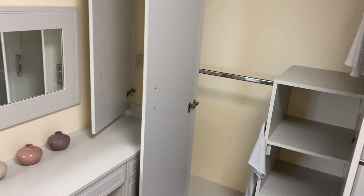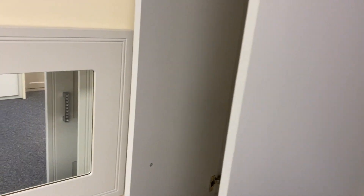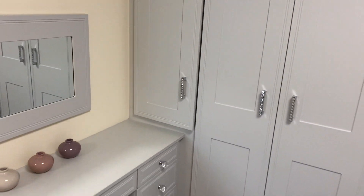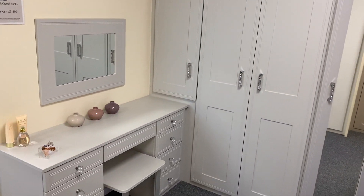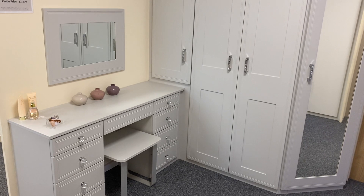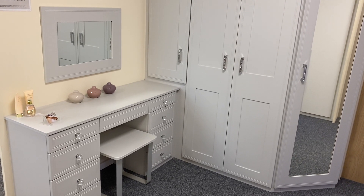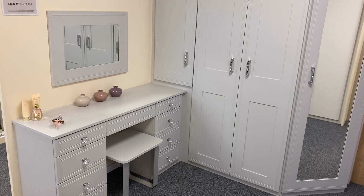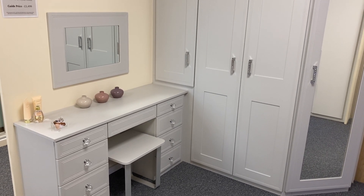So this is the Bella vinyl wrapped MDF wardrobe in matte dove grey with the Tullymore design, Swarovski handles and crystal knobs. If you were to pick this up and put it in your home as it is, you'd be looking at around three and a half thousand pounds including VAT and fully installed. I hope that's of interest — any questions, let us know. Thank you.